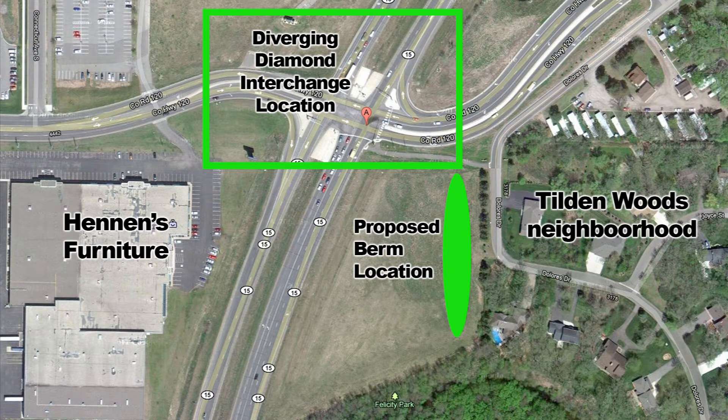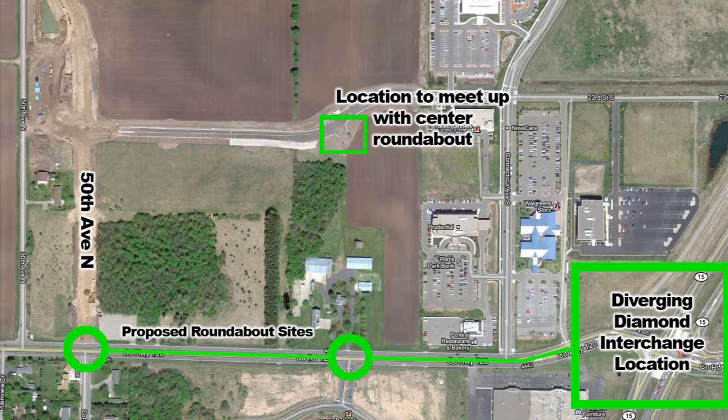Their landscaping unit is developing plans for the berm — the height, the width, the type of plantings that would be on it, and so on. Under this improvement, you'll have a continuous median all the way from 134 to Highway 15, limiting your access to right-in and right-outs.